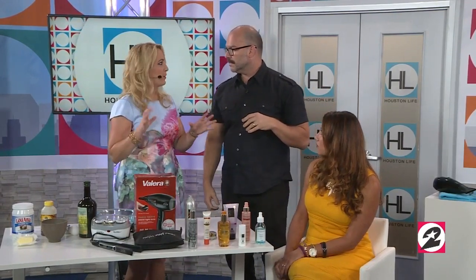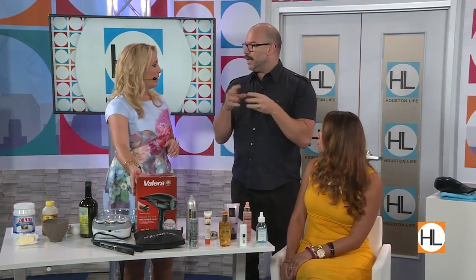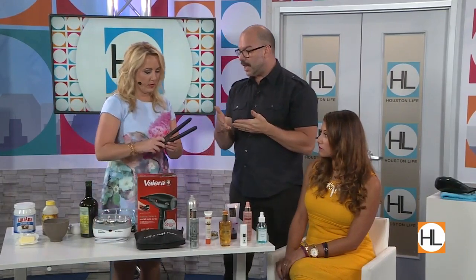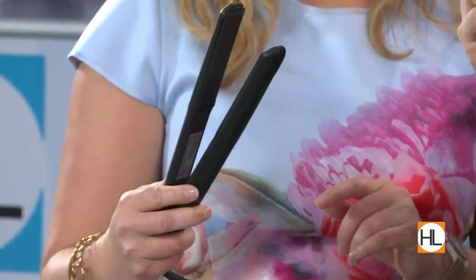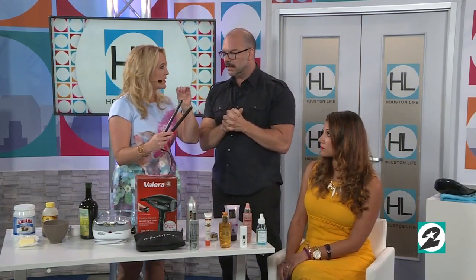So make sure you're looking for the right hot tools. There's another thing called tourmaline. Tourmaline is a precious stone that when heated up naturally emits negative ions. You see that on a lot of straighteners and curling irons — they'll say tourmaline technology. That can make it a little more expensive because it is a precious stone, so it will increase the cost of the product.